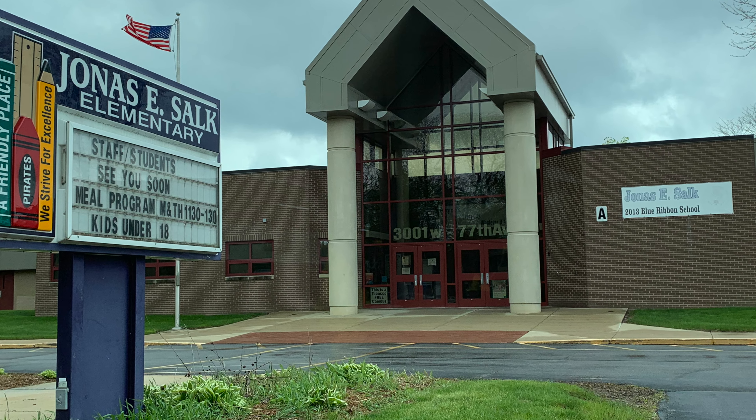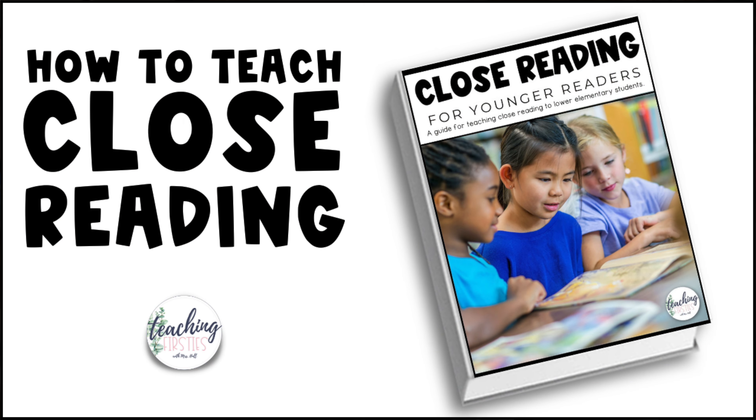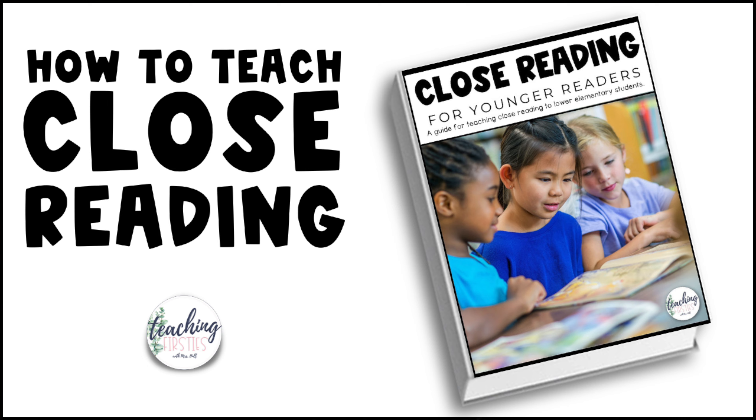My name is Rachel Hull, and I'm doing this playlist so you can help your younger students learn close reading techniques. I taught elementary school for 22 years. When I first started close reading with my first graders, I was in way over my head. I didn't know how to adapt the strategies — which are based basically for middle school or high school kids — to my first graders. So if you're looking for ways to adapt close reading methods to your younger students, I've taken everything that I have learned and put it in a free guide for you right here.